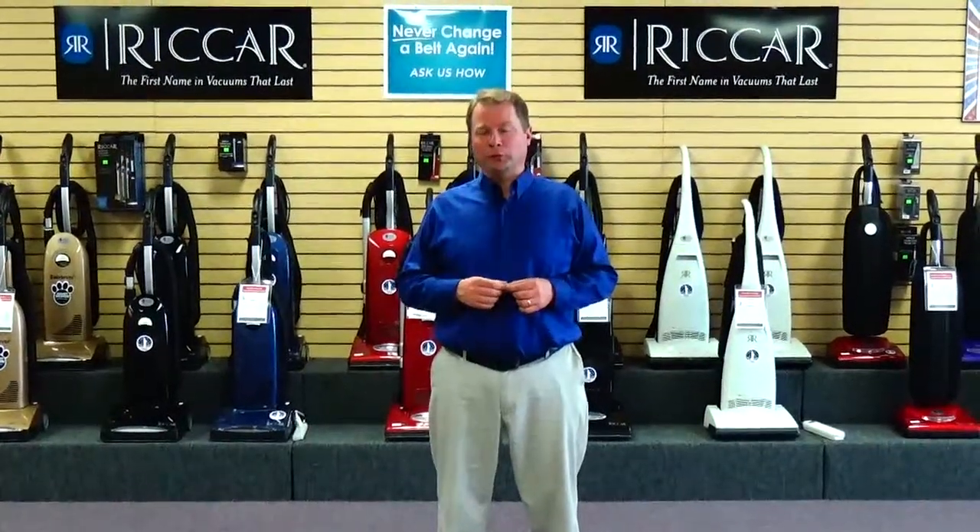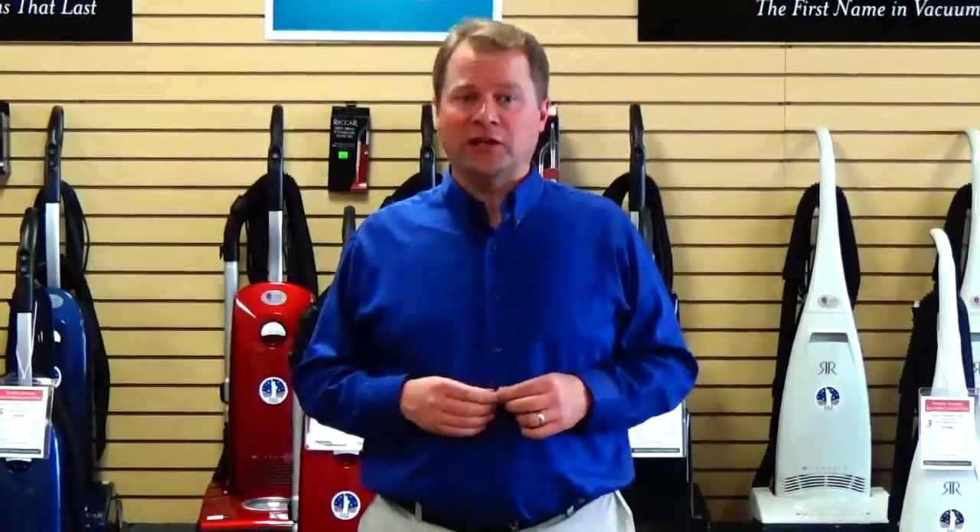Quality Vacuum is West Michigan's largest vacuum cleaner superstore. This is at Quality Vacuum in Grand Haven, Michigan. We've been serving customers from Allendale and West Michigan since 1999.